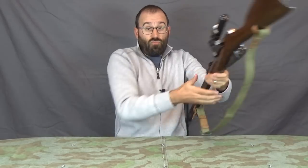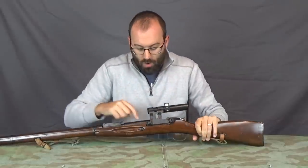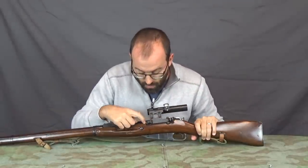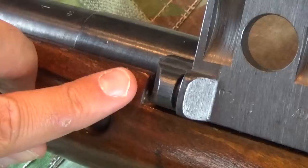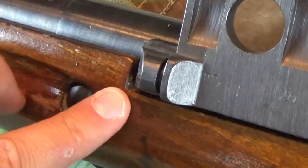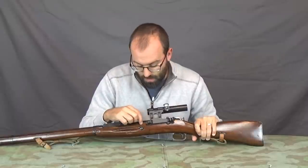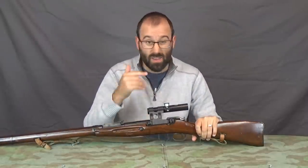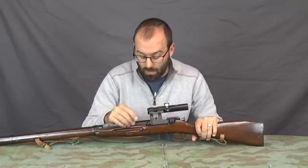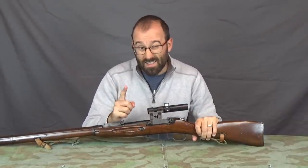Turning the rifle round for number three: in the stock there's a cutout for the scope mount. If the surface on the inside of that cutout looks like a fresh cut that's then been painted over with lacquer or varnish — so it's got quite a different colour from the rest of the wood — then that's been done recently and not back in the 1940s or 1950s. So if you've got a fresh cutout here, it's a fake.